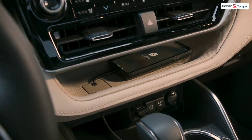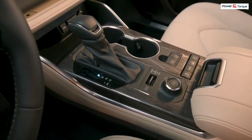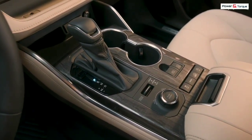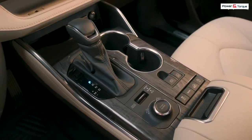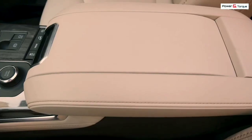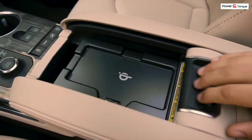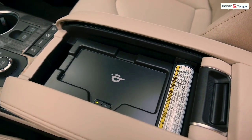Toyota did add a few new features for 2020 to help the Highlander on rugged terrain, including a multi-terrain select system with settings for mud and sand and rock and dirt. The 2020 Toyota Highlander will be available in December 2019, while the Highlander Hybrid will be available in February 2020.